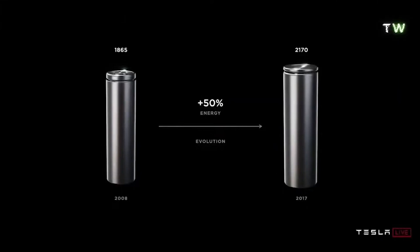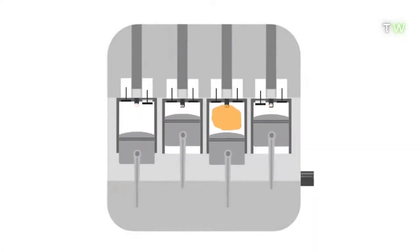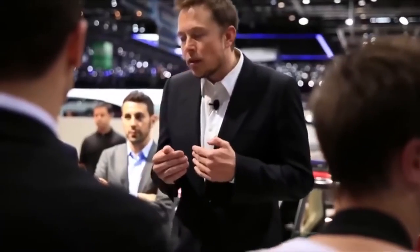Welcome to Tesla Tech Central. In today's video I will be discussing and sharing why the new Tesla 4680 battery is destroying competition.